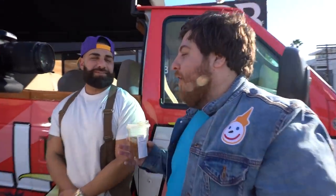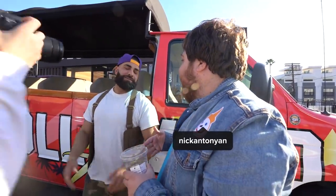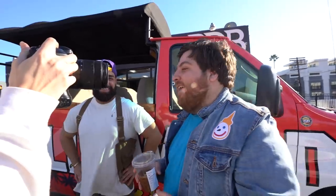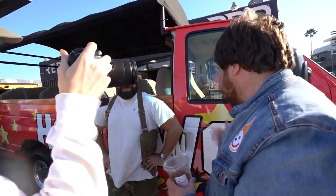We got this whole car wrapped up at RDB LA. It looks incredible — I love it. The shop has a huge cinematography camera setup; we walk in with like a little tiny toaster in comparison.